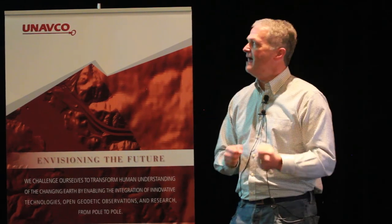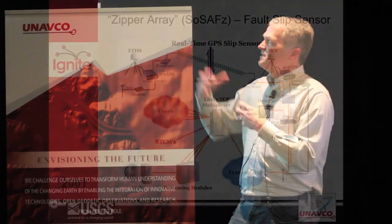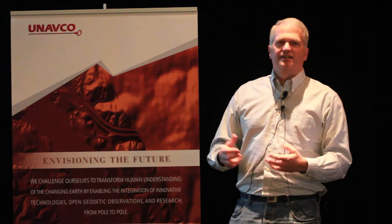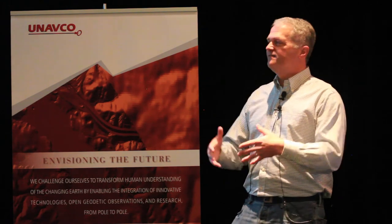We kept innovating — we figured out how to use GPS in real time across the San Andreas Fault to measure movement on the fault as soon as it happened. This was the zipper array concept and the fault slip sensor. We innovated it but didn't have the funding to really do it — and now we're getting the funding to do it.